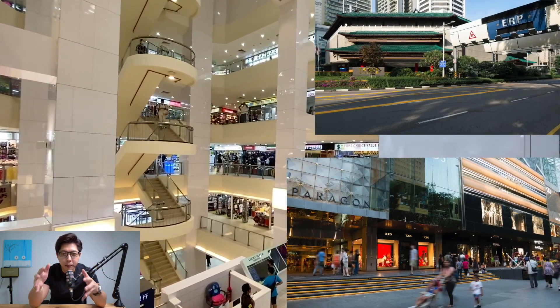Right below you, we have Lucky Plaza shopping mall, and Paragon Tangs shopping center on your left and right side.